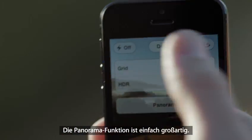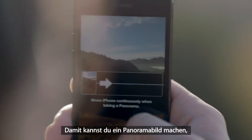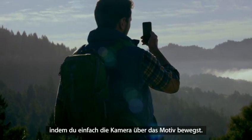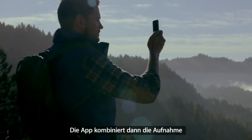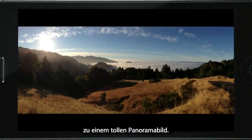The panorama feature is simply awesome. You can capture a panoramic photo just by moving your camera through the scene. Once you're done, the app combines what you captured into one beautiful panoramic shot.